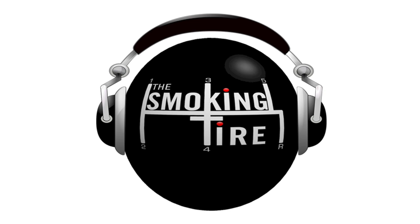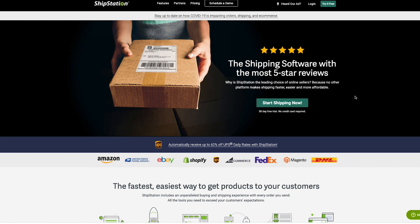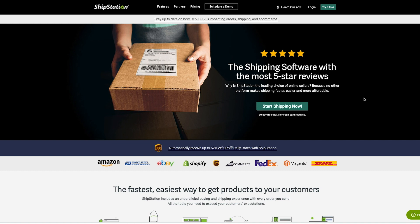What up, everyone? Welcome to the Smokin' Tire Podcast. This episode is brought to you by ShipStation. As folks adapt to this changing world, we're going to be buying more and more stuff online than ever before. And if you're selling online, are you ready to meet the demands of our new delivery-based culture? Be ready with ShipStation. ShipStation is shipping software, and it will help save so much of your time.